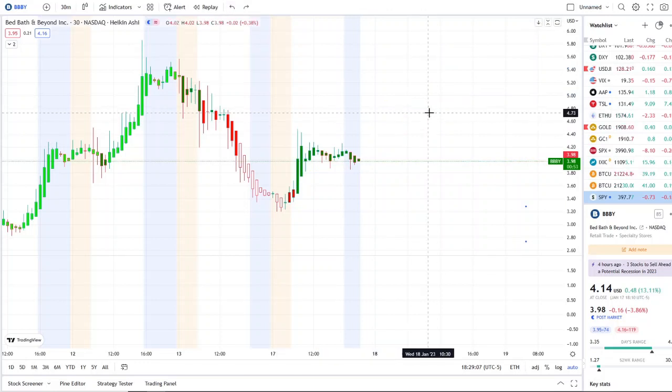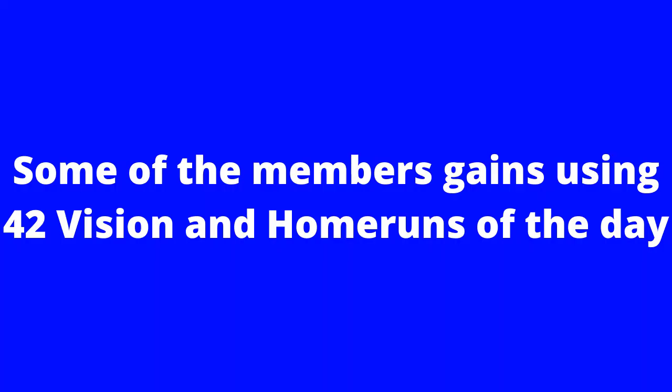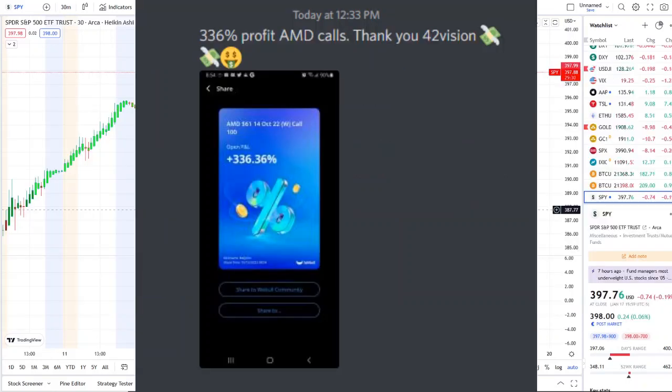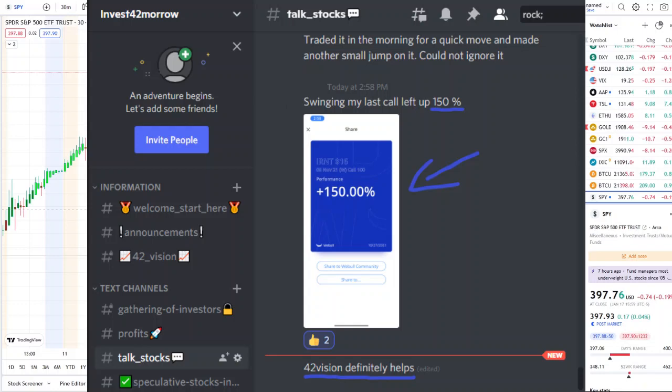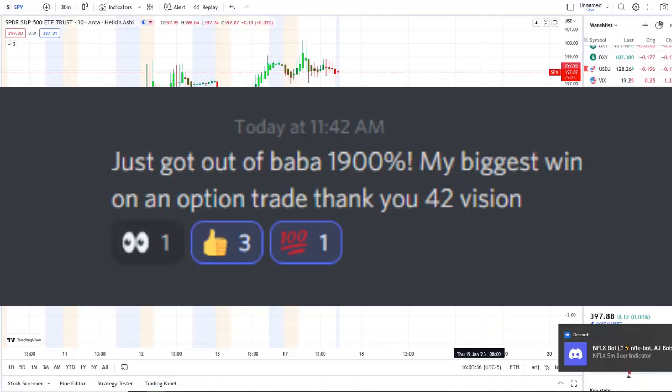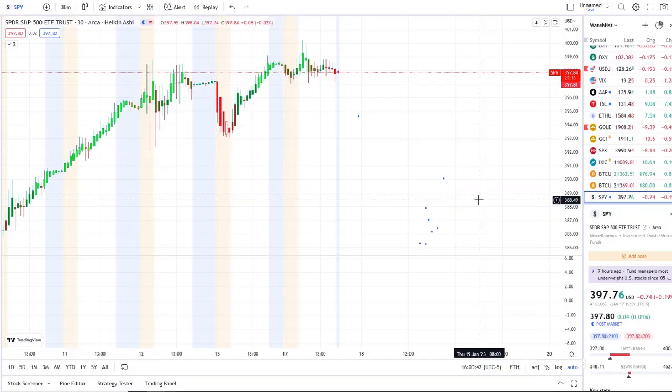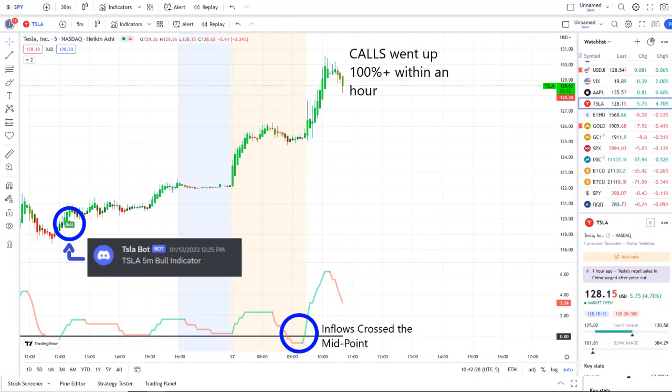The home run of the day was spectacular beyond expectations. The home run of the day came from our Tesla bot — our Tesla bot on Friday at 12:25 PM sent out a bull indicator. It continued strong into today's pre-market and into the bell; inflows crossed the midpoint to the upside, full strength on 42 Vision, and call options went up a hundred percent plus within an hour.